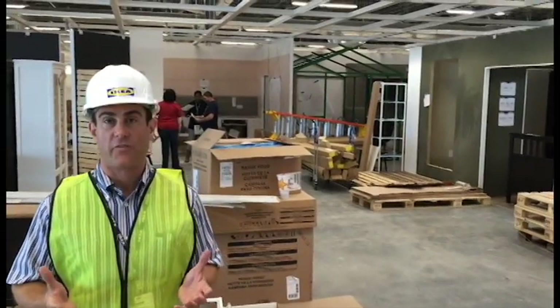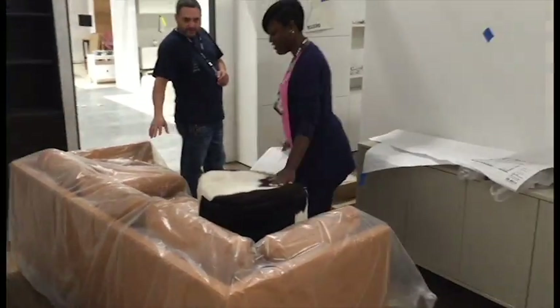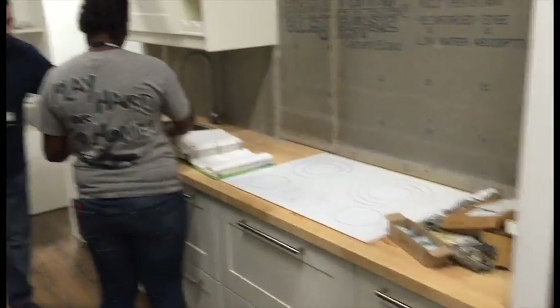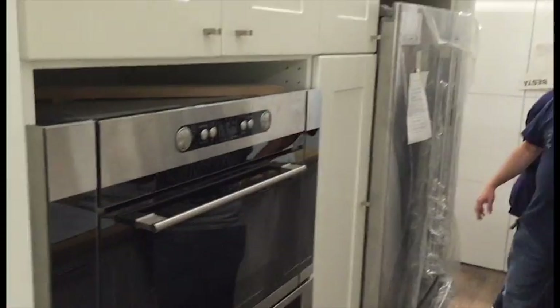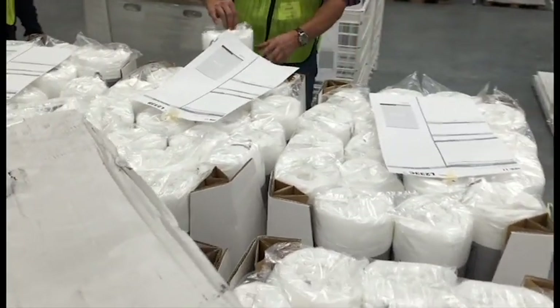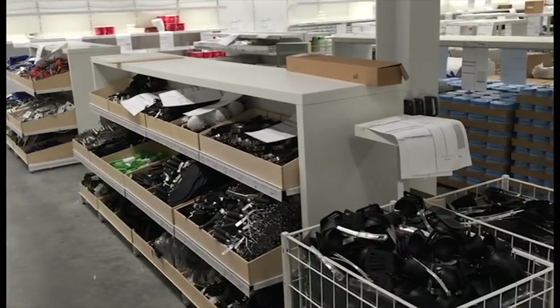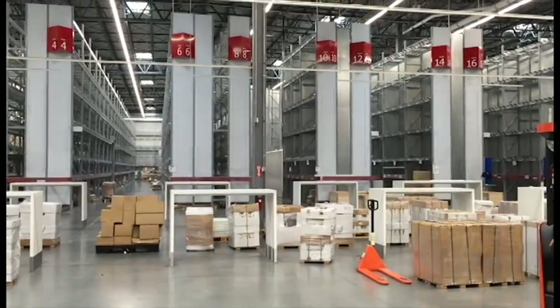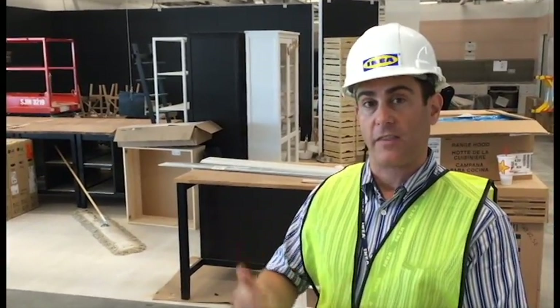There are essentially three key components to an IKEA store. The first is the showroom, where all the furniture is on display in room settings, reflecting various styles of the furniture offer. Right below us is the marketplace, and that's where all the accessories are, such as cookware, lighting, and rugs. And the third key area is the self-serve furniture area — essentially the warehouse that's customer accessible, where customers pick up the furniture they saw and were inspired by in the showroom.